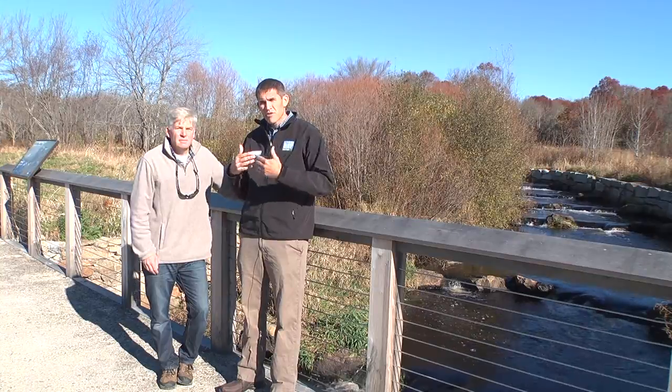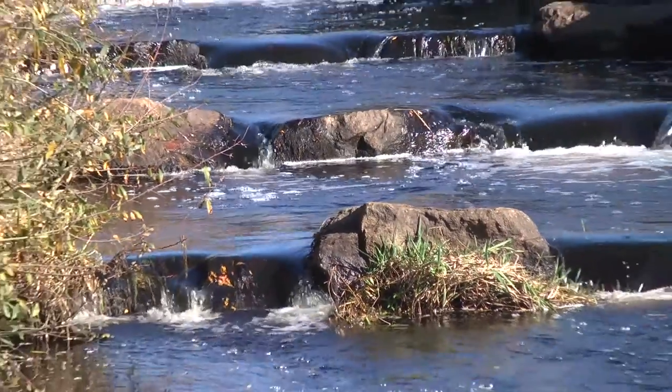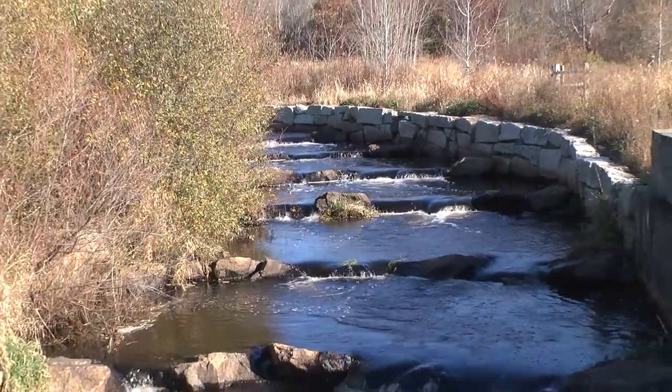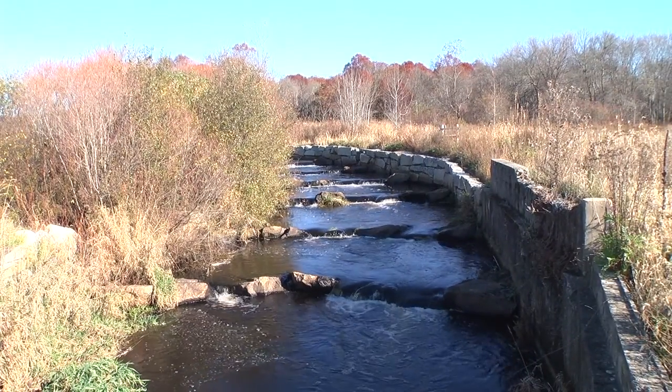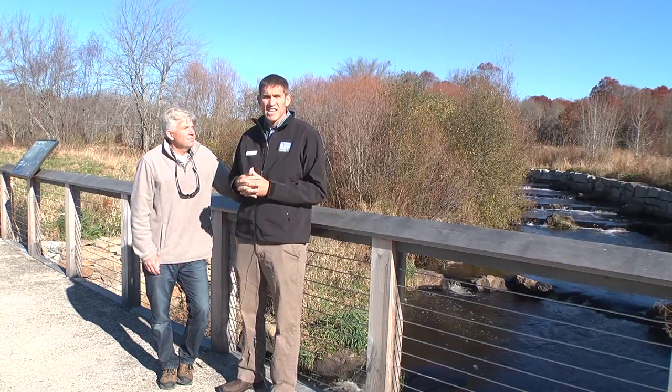This is also the site of incredible fish migrations. Hundreds of years ago, millions of herring would head up the river right here. But in creating the sawmill, that trickled down to only a couple hundred every year. Now, as part of this restoration, the fish can pass freely into the upper part of the river. We've seen a growth from about 300 to over 10,000 in the last eight years.